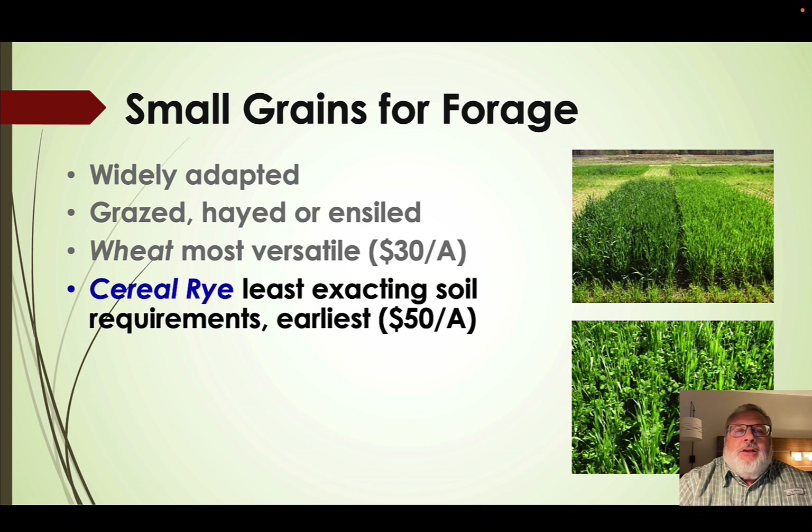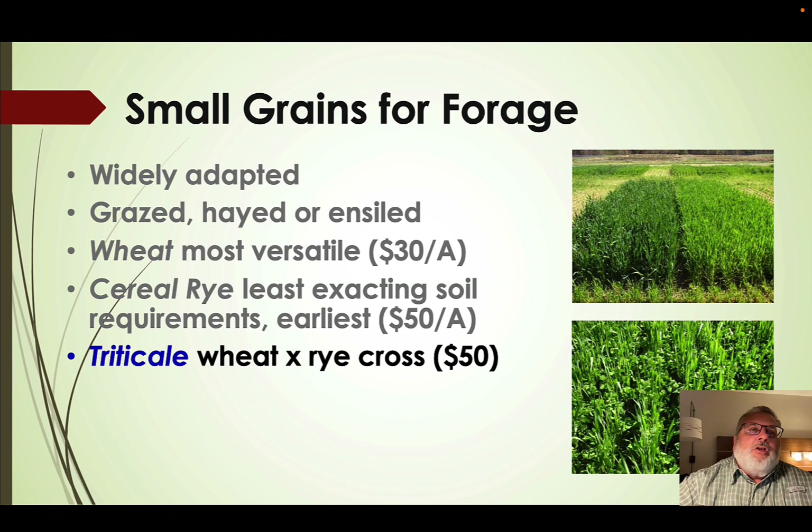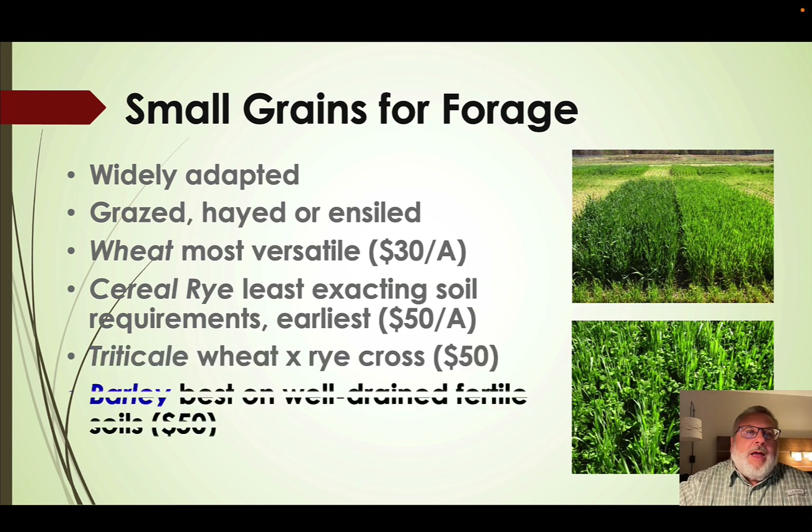Cereal rye is our least exacting in terms of soil requirements, also our most winter hardy and earliest maturing, and it costs about $50 per acre to plant. Triticale is a cross between wheat and rye and has some of the benefits of each — it tends to be better in forage quality than cereal rye but less exacting in soil requirements than wheat. It's a good cover crop species, though prices are similar to cereal rye.